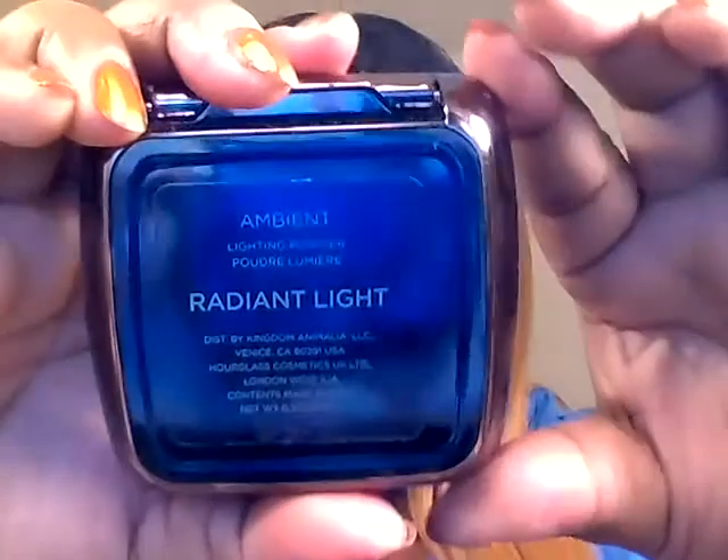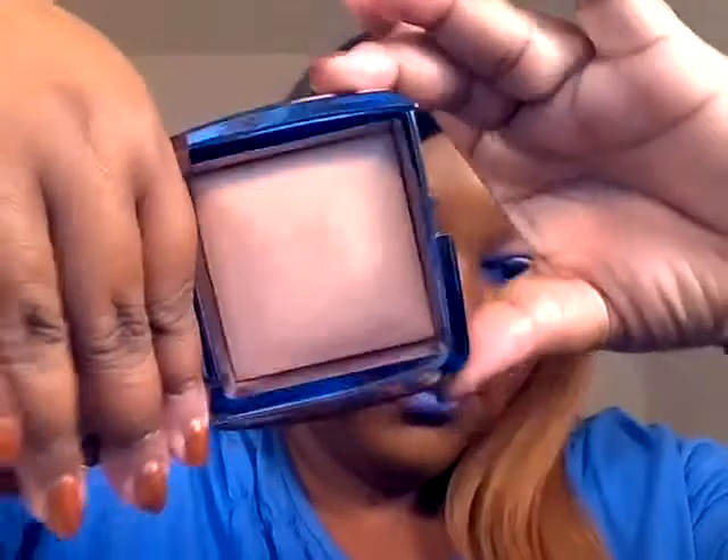Then I applied my concealer by NARS — the Radiant Creamy Concealer in Amande. I did the under-eye areas, then set it with my Hourglass Ambient Lighting Powder in Radiant Light, and it looks like this. I really like how that looks. Setting it also gives me my highlight, so I really like that.